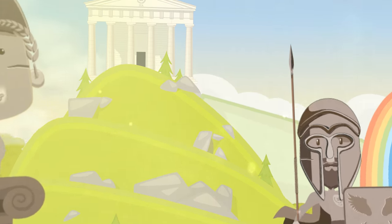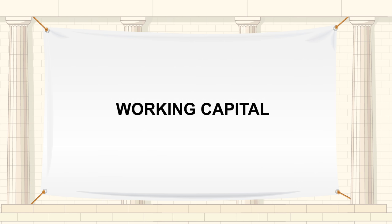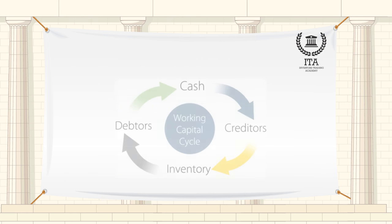Welcome to the Investors Trading Academy talking glossary of financial terms and events. Our word of the day is working capital. Working capital is a common measure of a company's liquidity, efficiency and overall health.